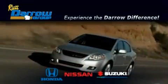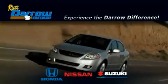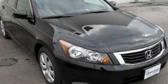Another fine vehicle offered by Rust Aero Honda Nissan Suzuki. This is a certified pre-owned 2009 Honda Accord.